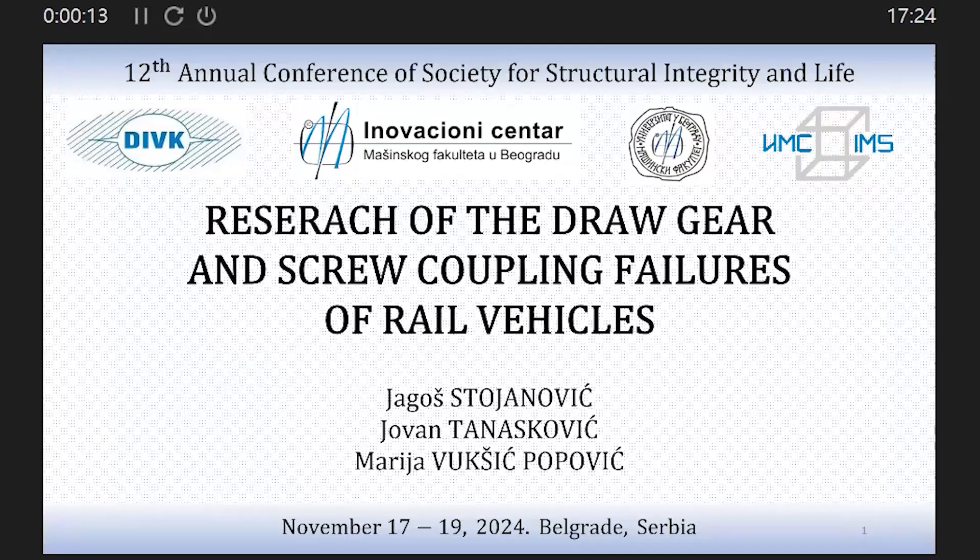My name is Jagos Tejanovic. I'm a teaching assistant at the Department for Rail Vehicles, Faculty of Mechanical Engineering, at the University of Belgrade. It is really an honor for me to present at the 12th Annual Conference of Structural Integrity and Life.